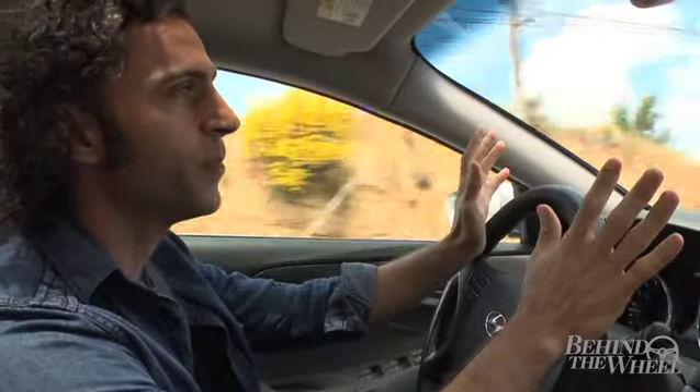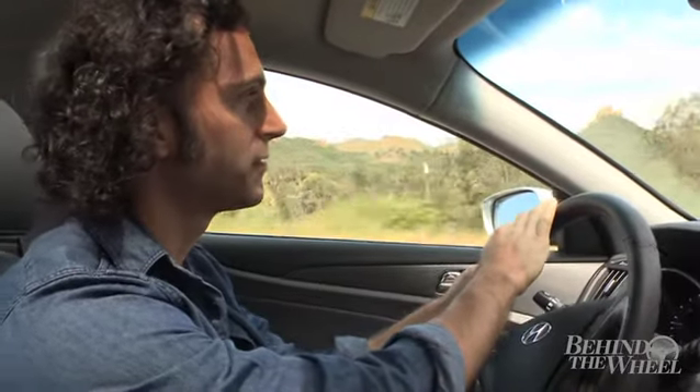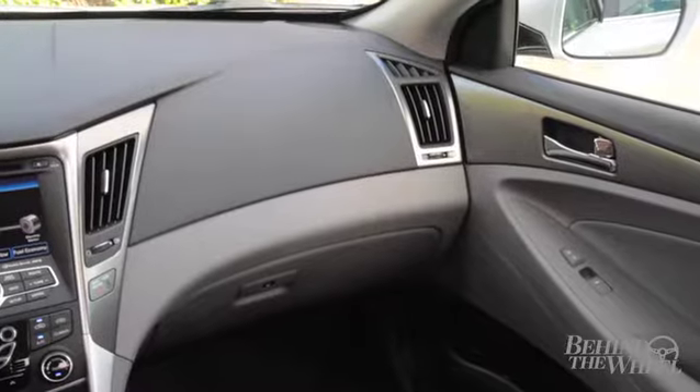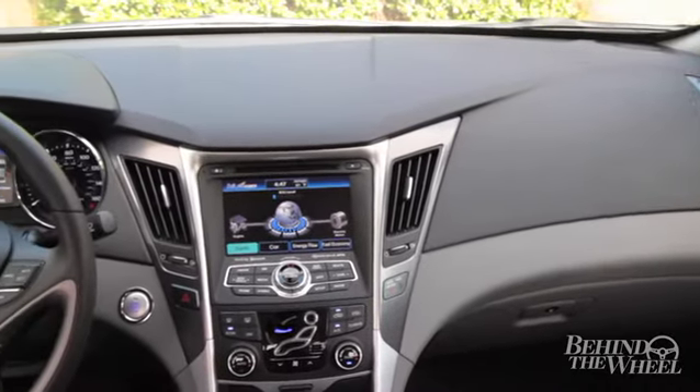Inside the car, it boasts first-class amenities like heated seats both in the front and the back, plush seating, touchscreen technology, and a panoramic sunroof. This car has a lot of great features. Style and luxury are thoughtfully designed throughout. It's an ergonomic marvel.